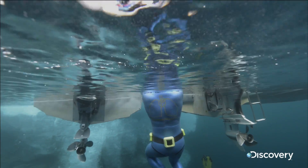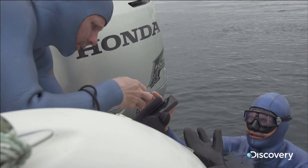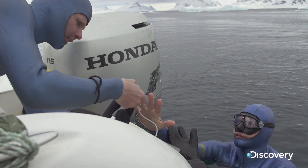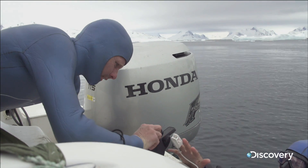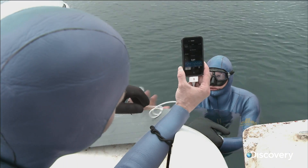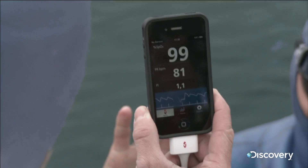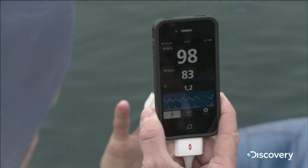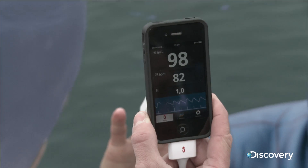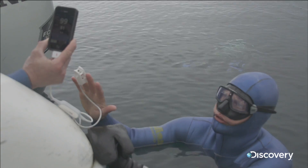Before he attempts the dive, Christopher tests Stig's blood oxygen levels and his pulse. After fitting the device and getting a signal, the oxygen level reads 98 — perfect. The pulse is 81.